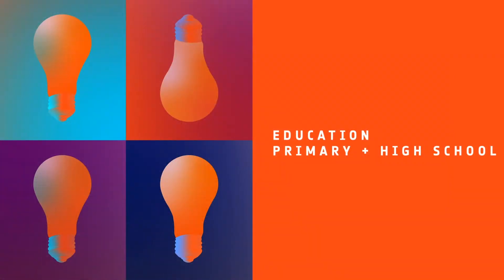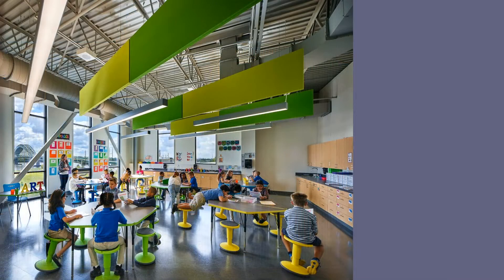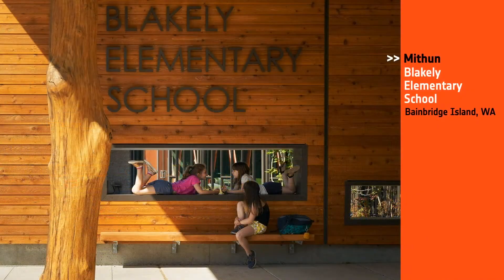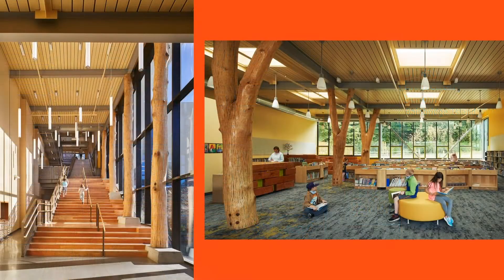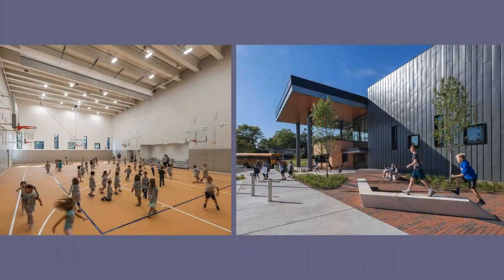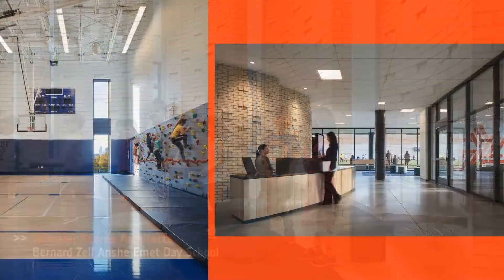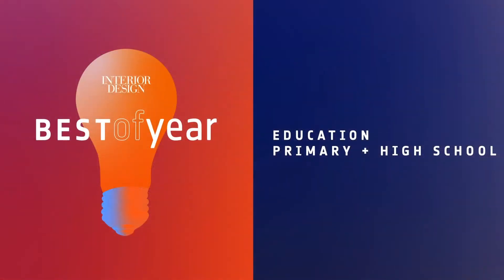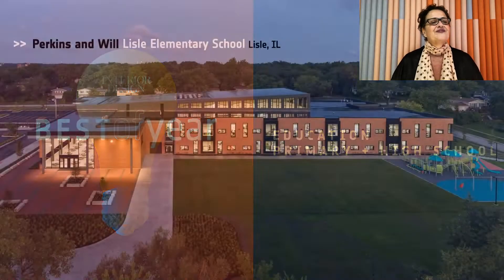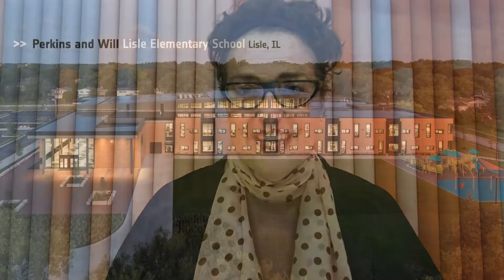Next, Education Primary and High School. Honorees: Ewing Cole, Mass II Community Charter School in Philly; Mithin, Blakely Elementary School in Bainbridge Island; Perkins & Will, Lyle Elementary School in Lyle, Illinois; Wheeler-Kerns Architects, Bernard Zell Anche Emmett Day School in Chicago. And our Best of Year Education Primary and High School goes to Perkins & Will, Lyle Elementary School. With 26 species of trees and six species of shrubs, the school celebrates learning and the surrounding landscape.